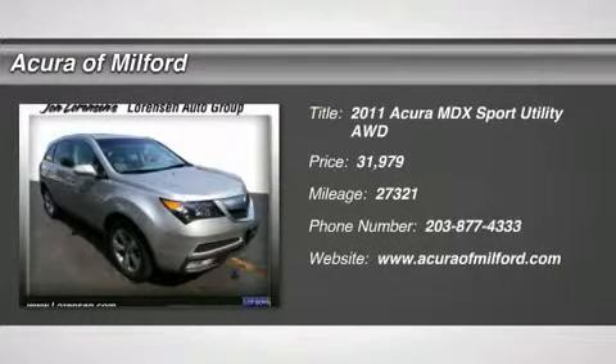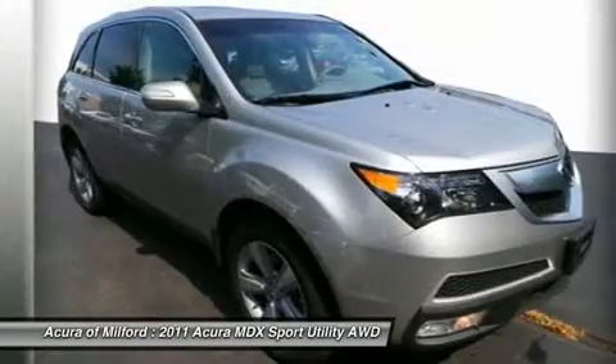Carfax One Owner. Excellent Condition. Low Miles — 27,321.